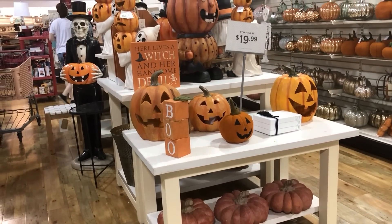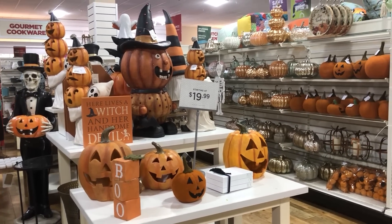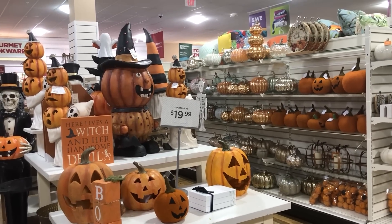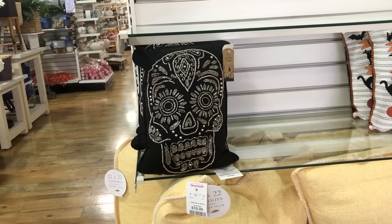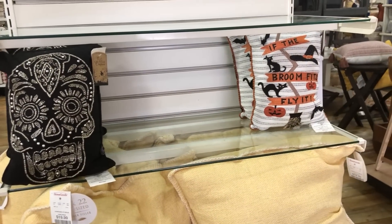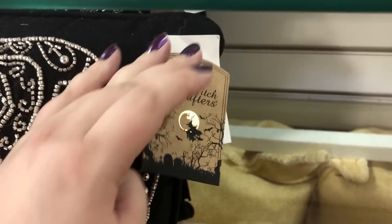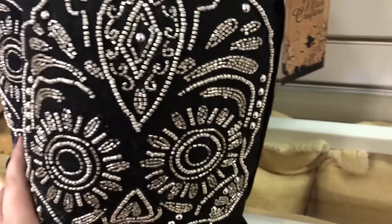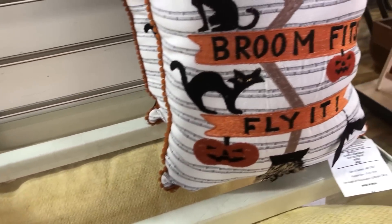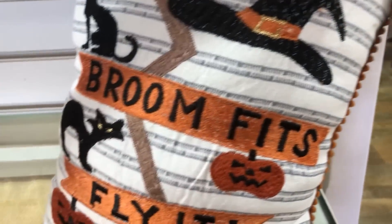Another look at their main aisle of Halloween stuff. Now we're on the pillow hunt — their pillows were kind of scattered everywhere. $12.99, pretty good prices. Everything was pretty small comparatively — you can see by my hand — but I still liked them.